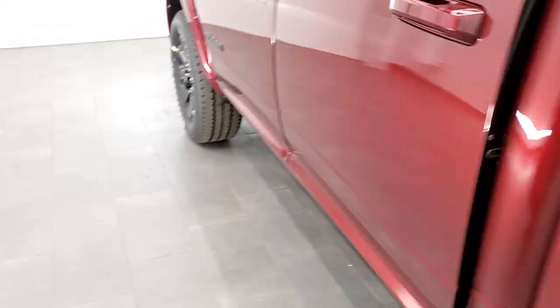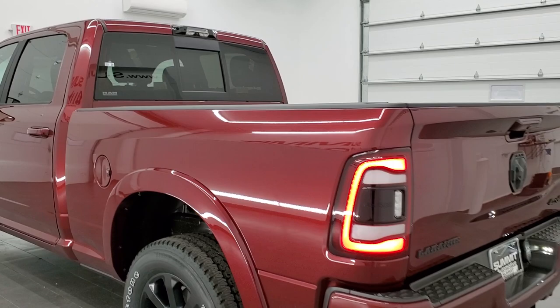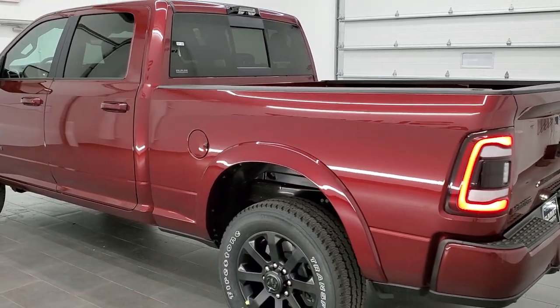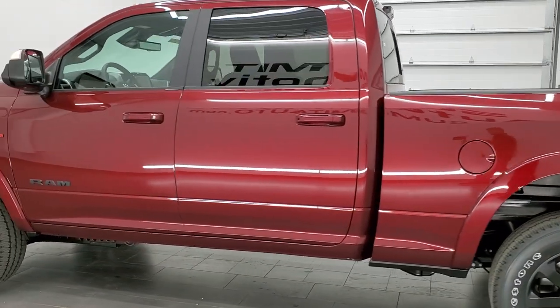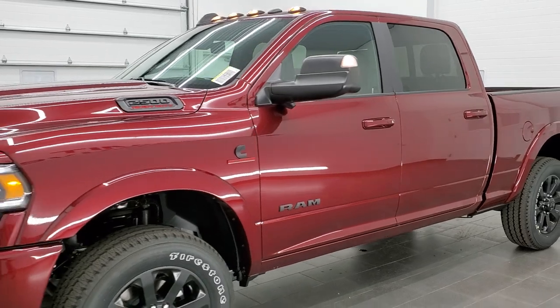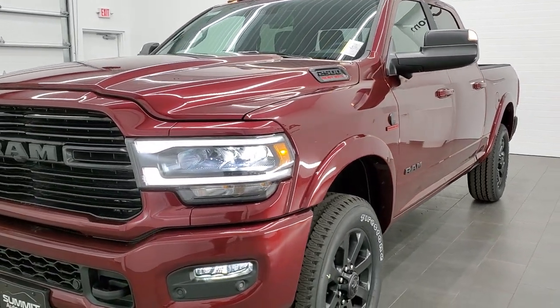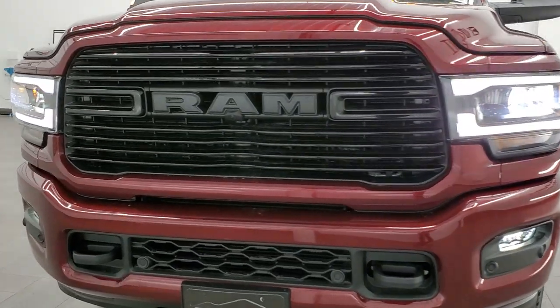You also get child safety locks on the back doors. We'll do one final walk-around with all the lights on as promised. You get those LED taillights and LED license plate lights. Thanks for checking out the video today — hopefully from this HD video you've gotten a really good idea of the overall look, styling, options, and color on this 2021 Ram 2500 Laramie Level 2 Night Edition.